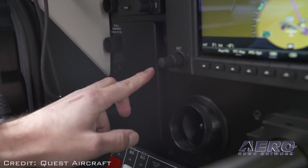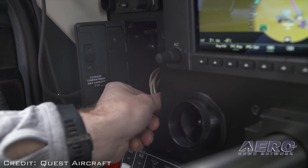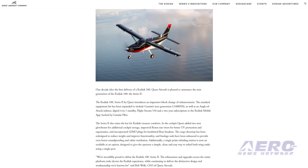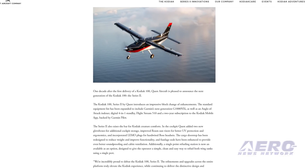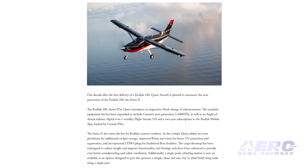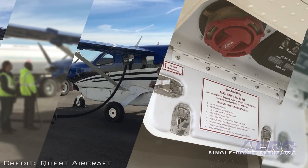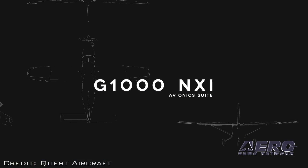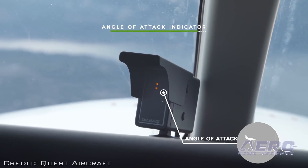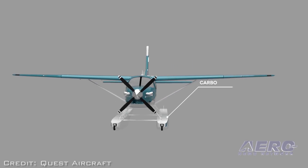In the cockpit, Quest added two new glove boxes for additional storage, improved Rosen sun visors for better UV protection and ergonomics, and incorporated limo plugs for hardwired Bose headsets. The cargo door step has been redesigned to reduce weight and improve functionality, and fuel sludge seals have been enhanced for better soundproofing and cabin ventilation. Additionally, a single-point refueling station is now available as an option. The Series 2 is equipped with Garmin's G1000 NXI avionics suite, is ADS-B ready, includes an angle of attack indexer, and can be equipped with an external cargo pod and floats.